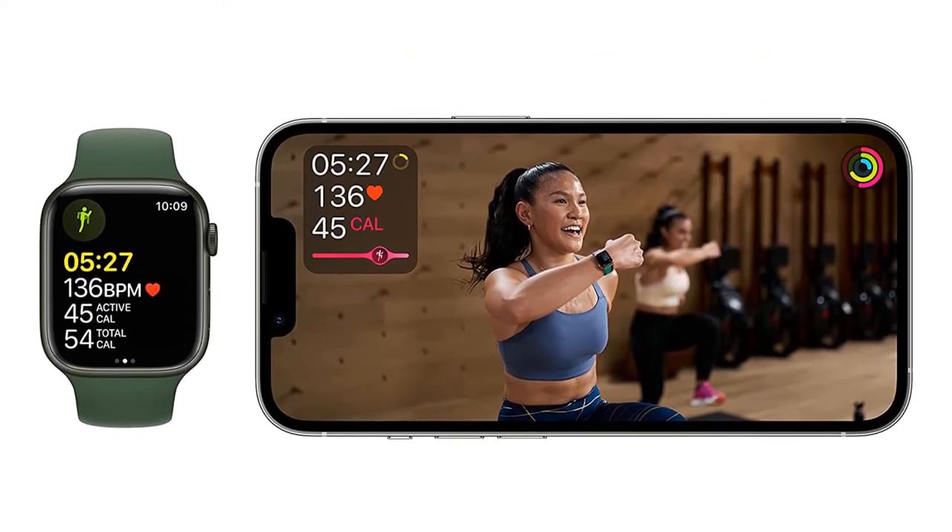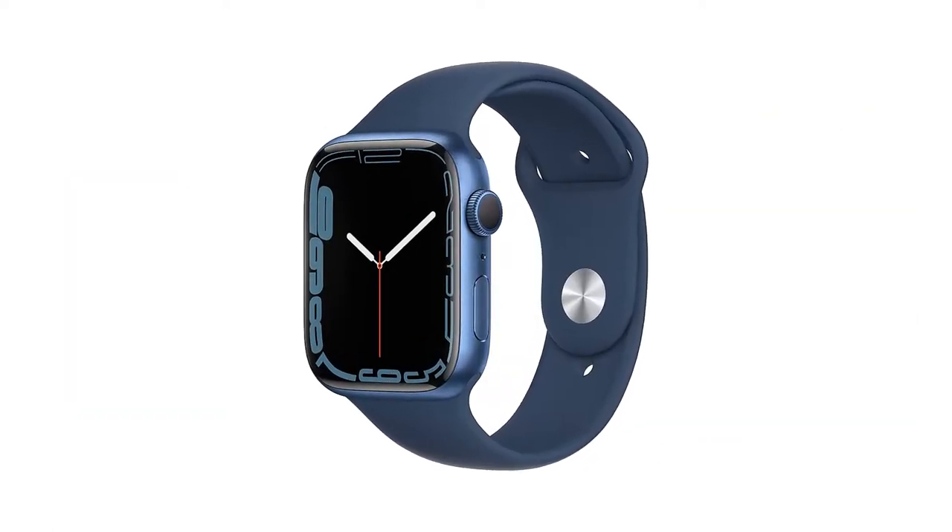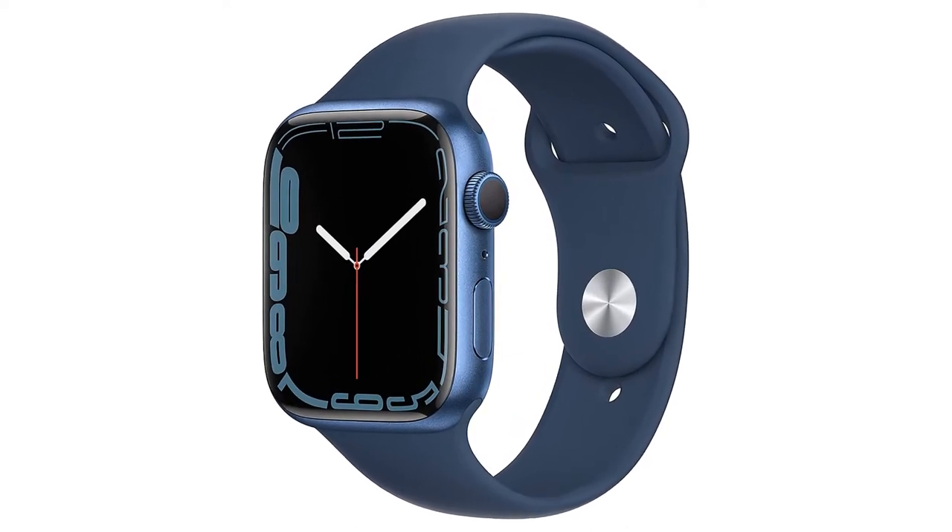Whether you want a smartwatch for working out, answering calls from your wrist, or using the best Apple Watch apps, this is the best smartwatch for you — as long as you have an iPhone.